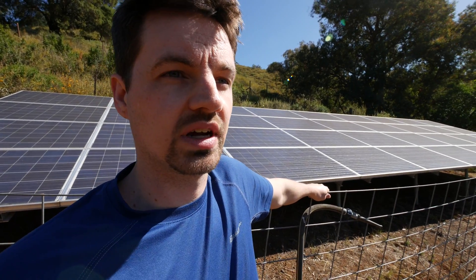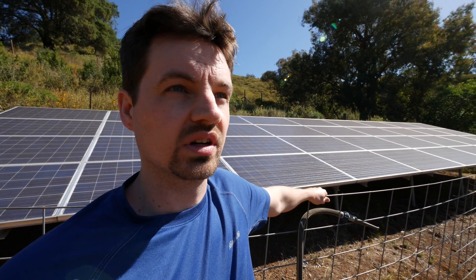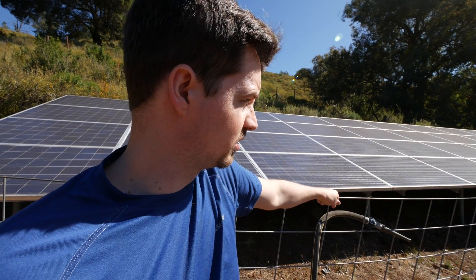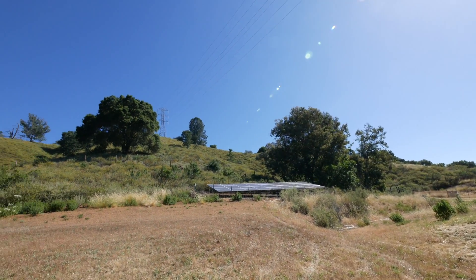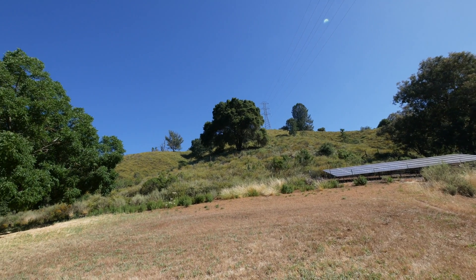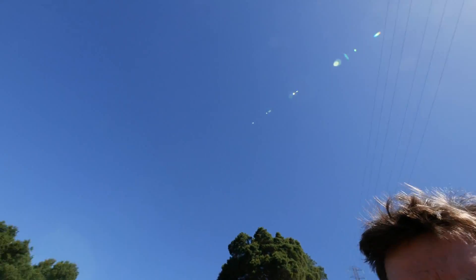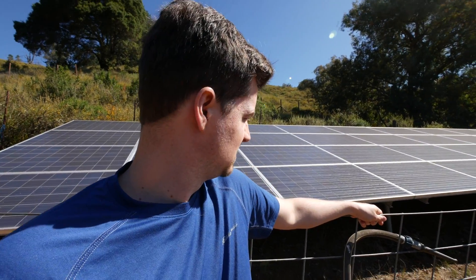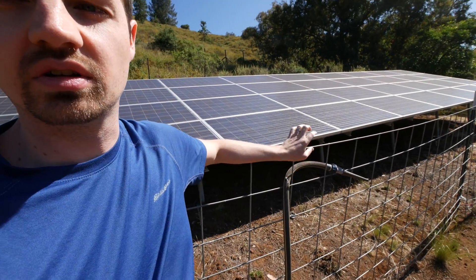It'd be a great situation for a Powerwall because as utility reimbursement for these types of systems goes down, it makes a lot more sense to store excess energy so you can essentially go off-grid. They're actually thinking about getting a Powerwall, which we were talking about since the factory tour yesterday. This hill gets a ton of sun — pretty much no shade trees — and it's about 9:30 in the morning, so the sun tracks a long path across it.